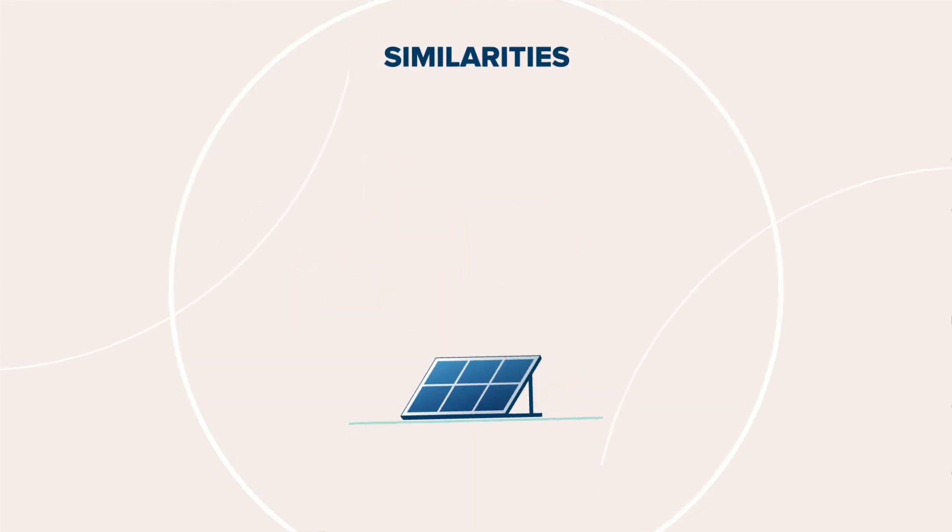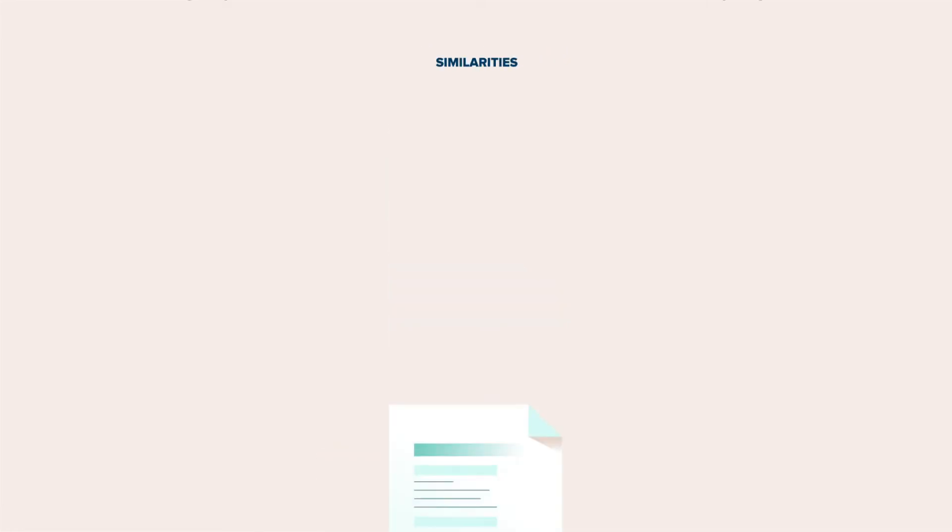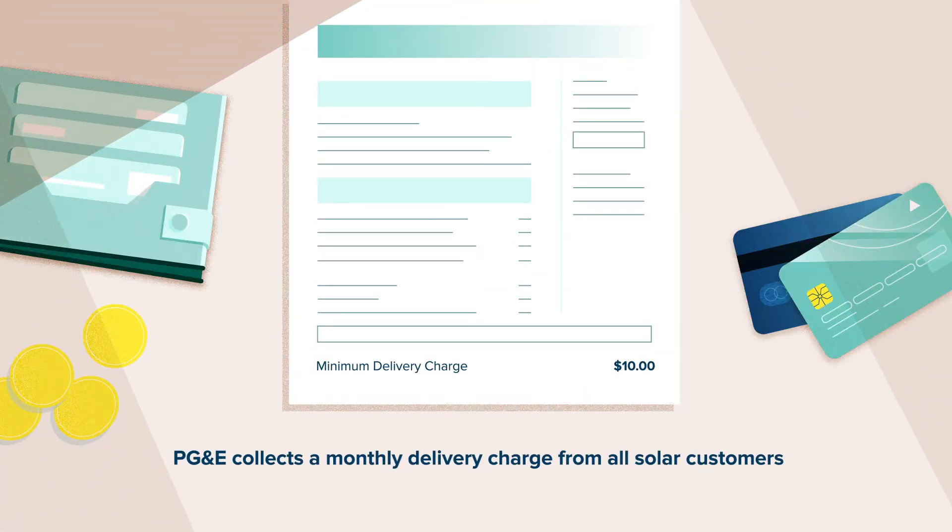Information on your solar system will appear on a single monthly electricity bill from PG&E. PG&E collects a minimum delivery charge of about $10 a month from all solar customers and applies this to your annual electric delivery charges.